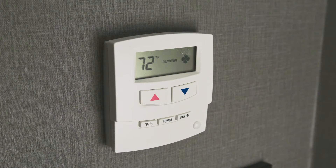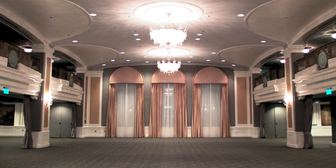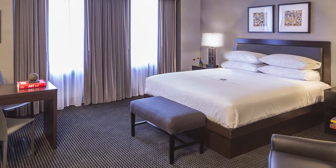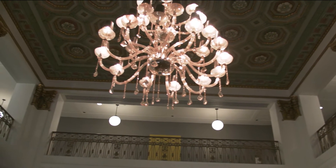We upgraded the HVAC systems, elevators and the lighting in the lobby. Also the ballroom, the guest rooms and even new lighting in the garage. The financial incentives and energy savings far outweigh the investment.